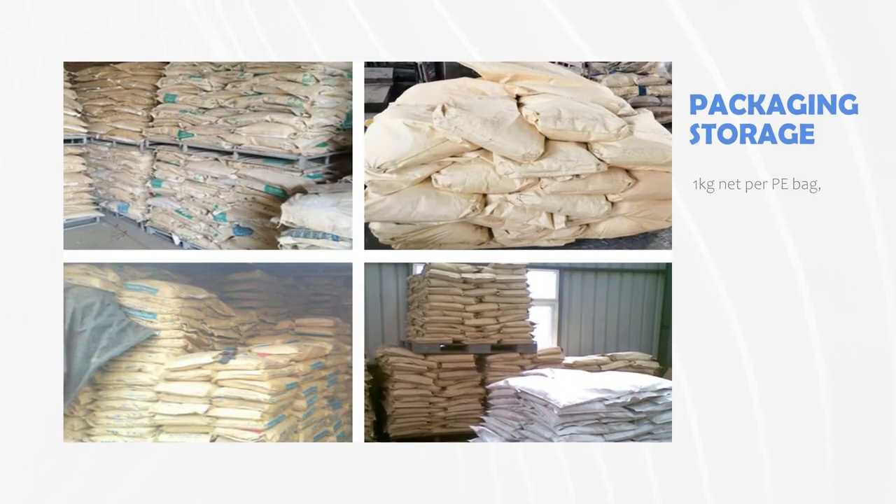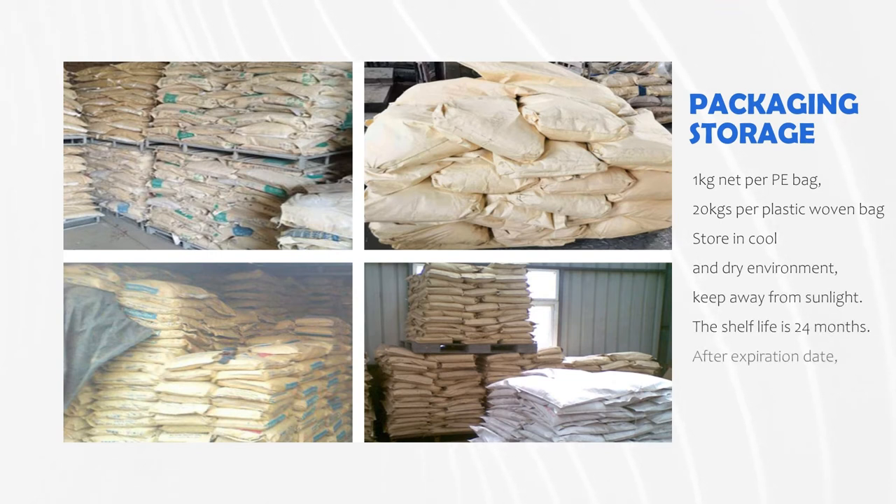1 kg net per PE bag, 20 kg per plastic woven bag. Store in a cool and dry environment, keep away from sunlight. The shelf life is 24 months. After the expiration date, testing must be carried out to confirm the quality.